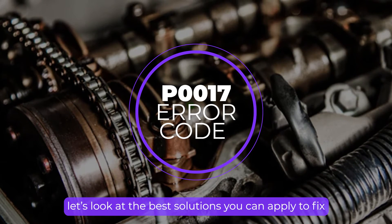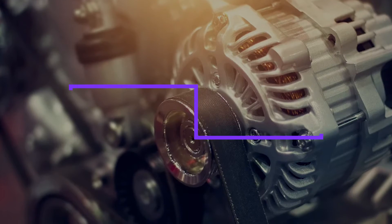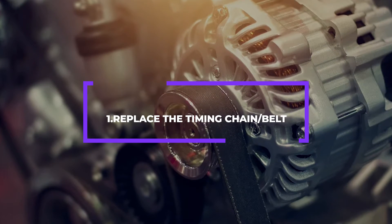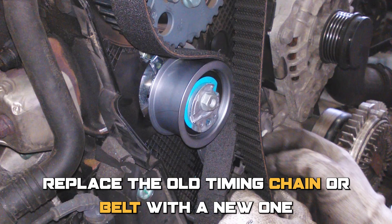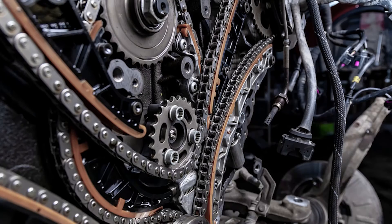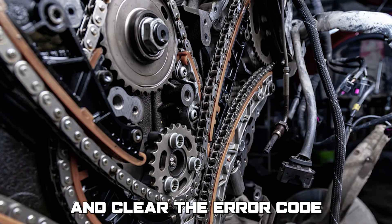Finally, let's look at the best solutions you can apply to fix the P0017 Error. Number 1: Replace the Timing Chain or Belt. Locate the timing chain or belt, replace the old one with a new one, reassemble all the components in reverse order, and clear the error code.